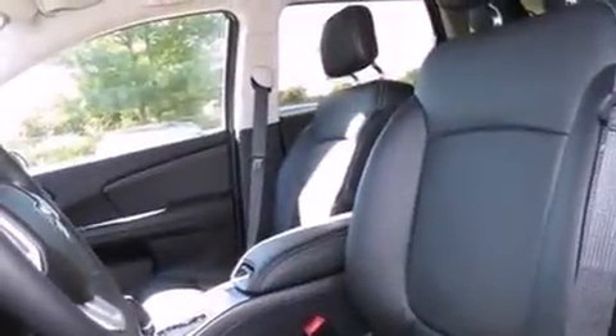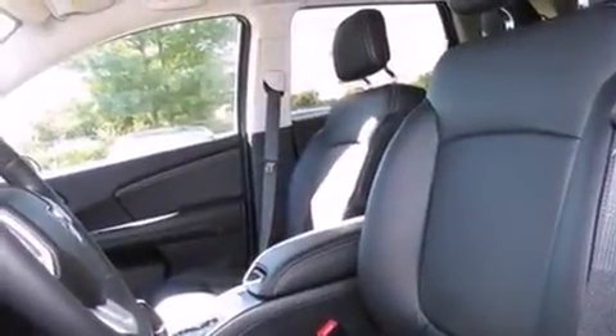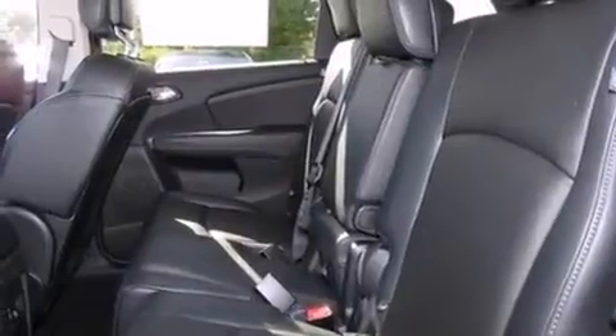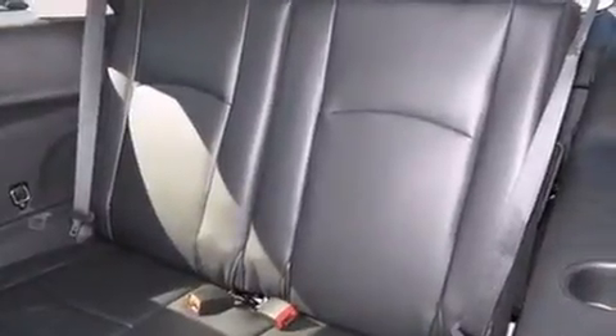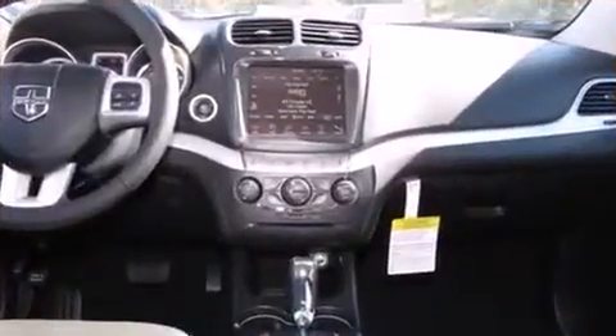A wealth of standard features means that you no longer have to sacrifice. Like heated seats, front and rear reading lights, a built-in garage door transmitter, front fog lights, heated steering wheel, a roof rack, and cruise control.